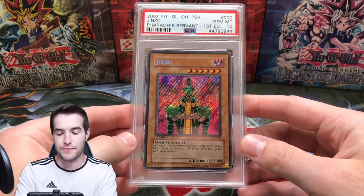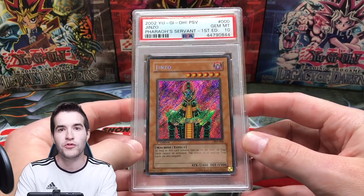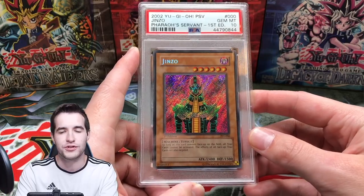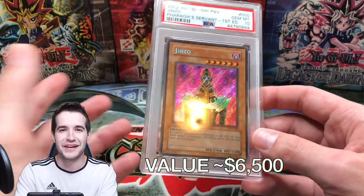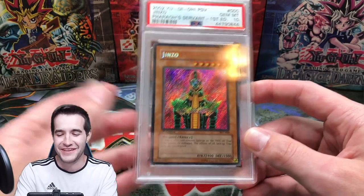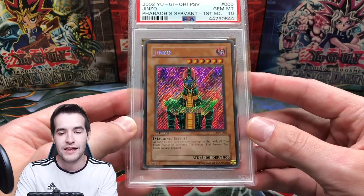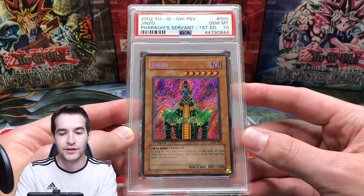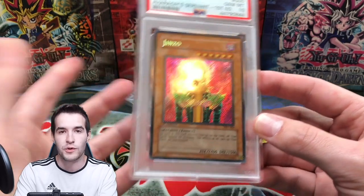Next we have my only Pharaoh's Servant graded card — my PSA 10 Jinzo, also pulled in 2019 from a box. Both of these secrets were pulled from boxes I purchased from Trihorn Jinzo on Instagram. He's regretted it every day since and always tells me he's mad he sold them, but I still appreciate him doing that. It was awesome to get the content out there. Just a beautiful Jinzo — one of my favorite cards.